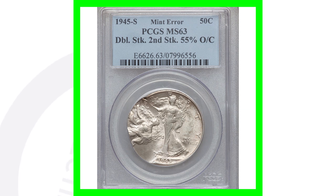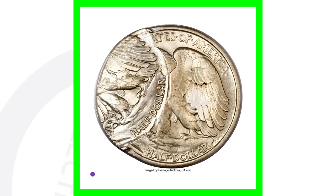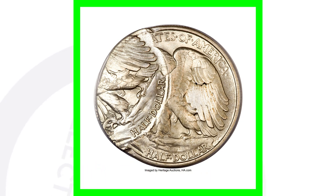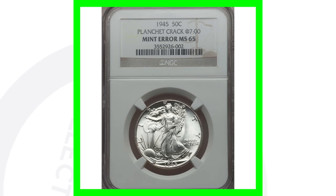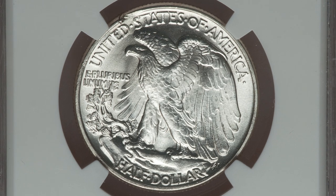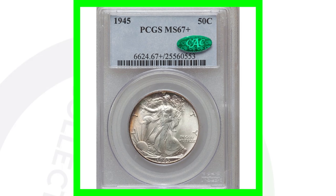Next is a 1945 error coin — a super valuable coin. It has been double struck with the second strike being 55% off center, as you can clearly see in the images. This coin sold for over $41,000. Here's another error coin with a planchet crack at the bottom of the coin — you can see that if we zoom in. That coin is graded Mint State 65, in excellent condition, but still only sold for a little over $70.